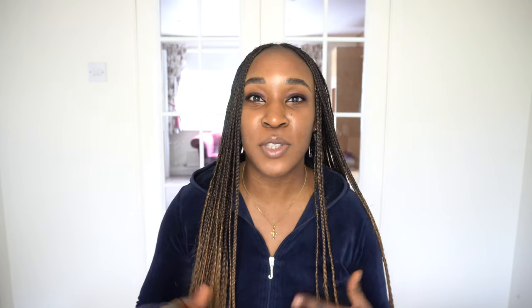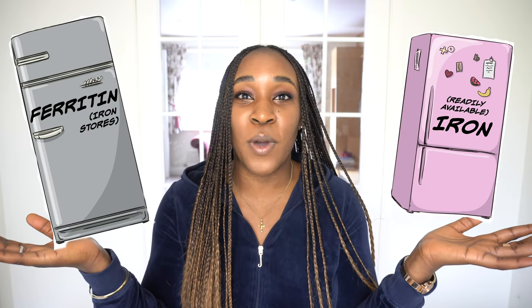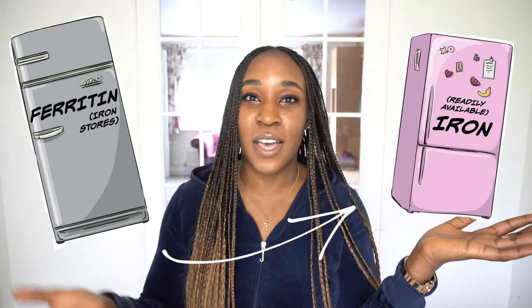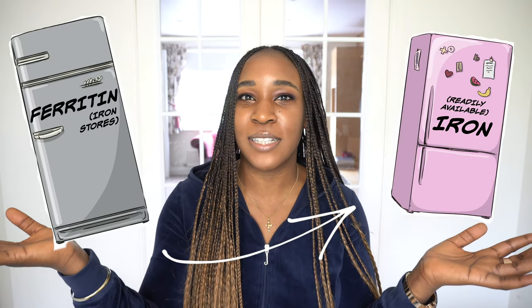Iron is one of the body's most essential minerals. It combines with proteins to basically create hemoglobin and red blood cells that carry all the oxygen and nutrients around your body. For the purposes of this video, I'm going to be talking about iron deficiency strictly in terms of ferritin — your iron stores. Think of your standard iron as your fridge and ferritin as your deep freezer. Whenever you're depleted in your fridge, you go to your deep freezer to transfer more resources. That's basically the relationship between your ferritin and your iron.